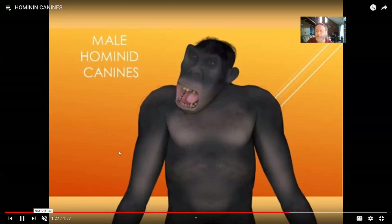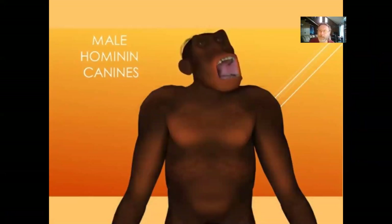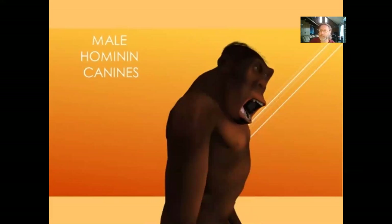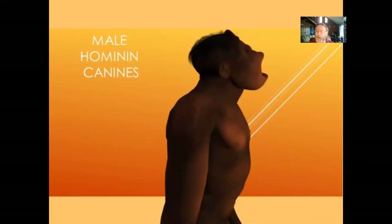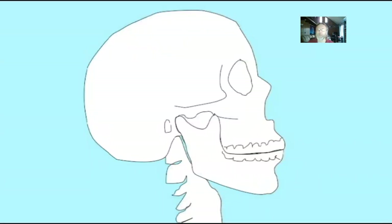Looking at the australopithecines, canines are reduced — a bit bigger than ours at first — but this seems to have been important. Apart from digestion, this was probably also very important for group dynamics — the loss of these threatening weapons. We chew our food. We have that synapsid opening in the skull, the zygomatic arch, through which jaw muscles can lengthen. Fish, amphibians, and early reptiles did not have that, but later lineages evolved these openings to allow jaw muscles to lengthen.